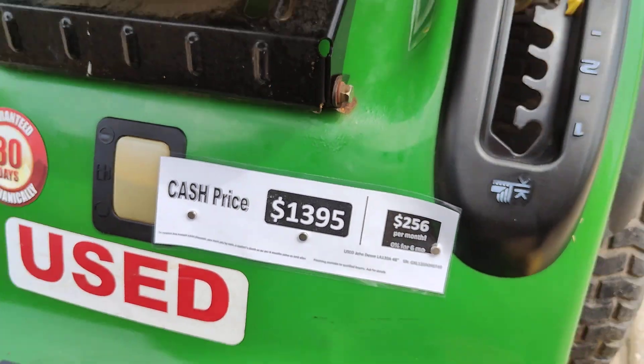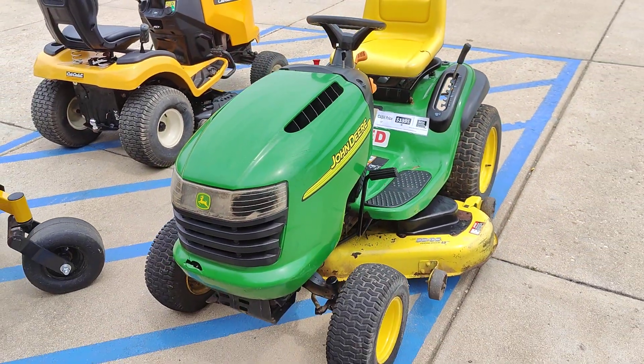You can pay with cash or cashier's check. You can find this mower at colpostore.com.